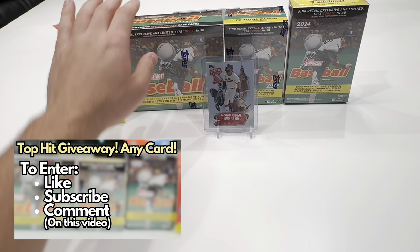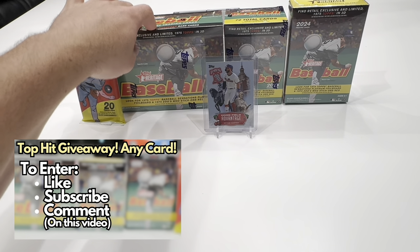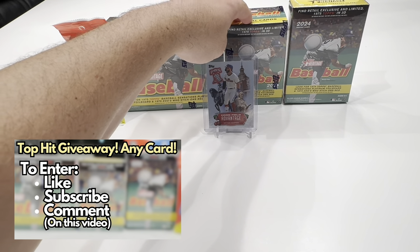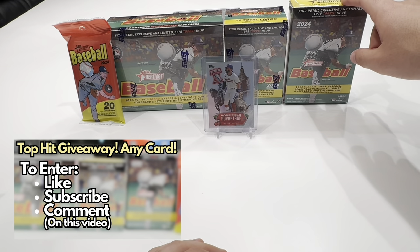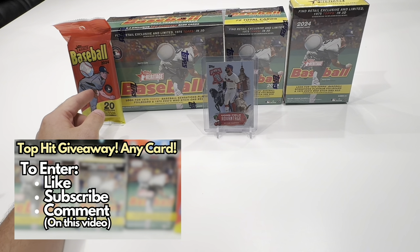The different products are the Giant Box, which I picked up at Target for $50, the Blaster Box, which I also picked up at Target for $25, the Hanger, which was $12, and then the Fat Pack Value Pack, which was $7 or $8.